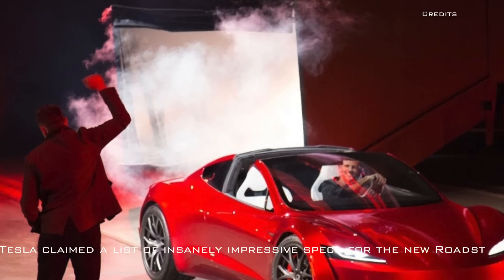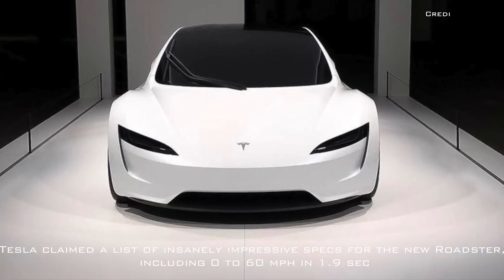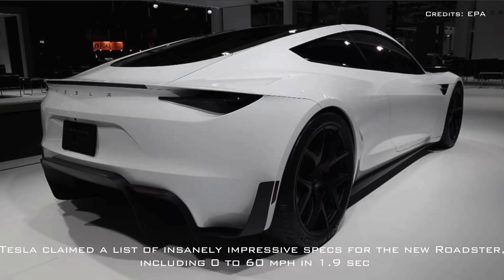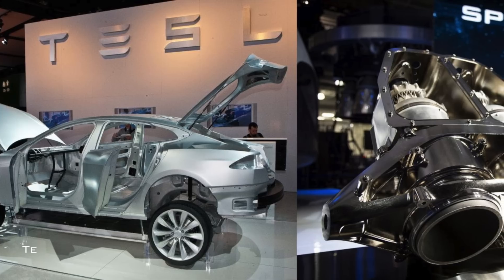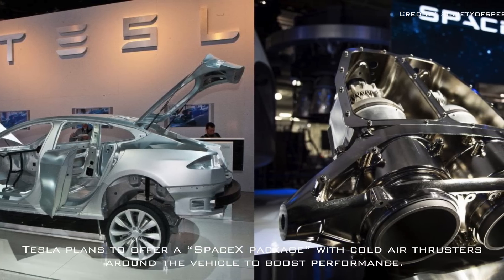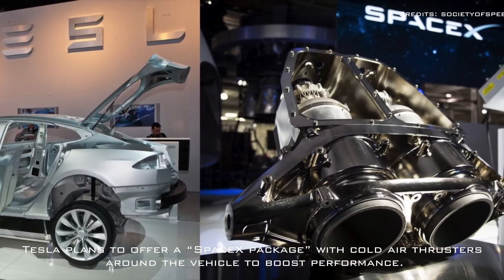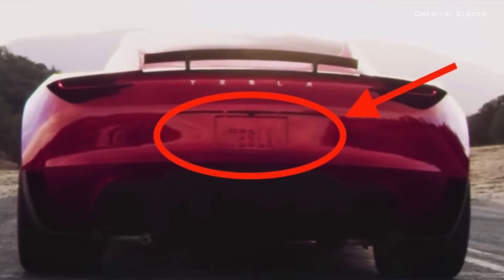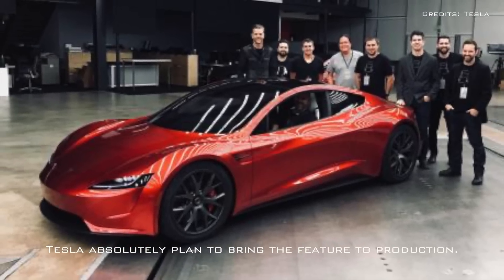When first unveiling the vehicle, Tesla claimed a list of insanely impressive specs for the new Roadster, including 0 to 60 miles per hour in 1.9 seconds. Tesla plans to offer a SpaceX package with cold air thrusters around the vehicle to boost performance. While it almost sounds like a joke at first, they absolutely plan to bring the feature to production.